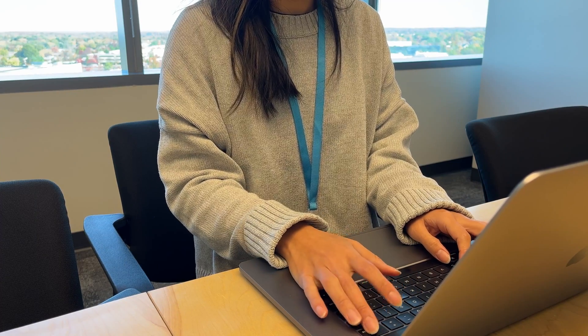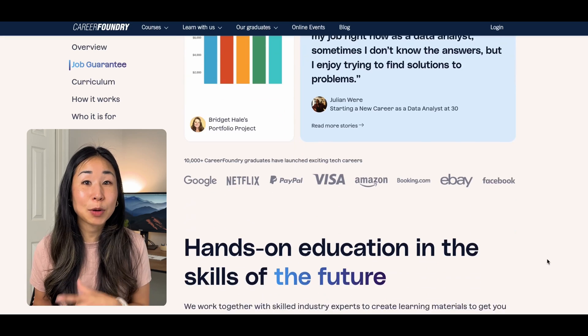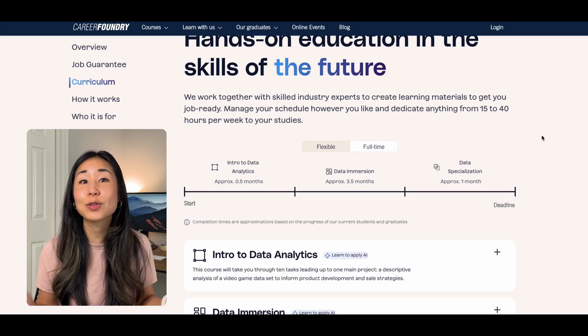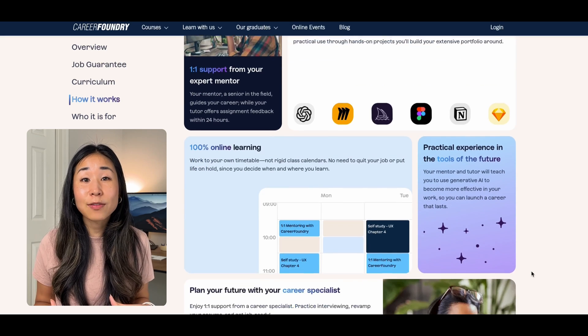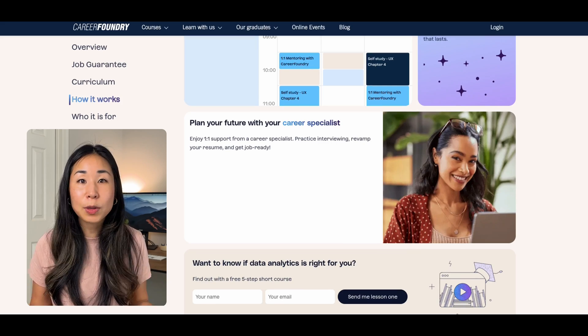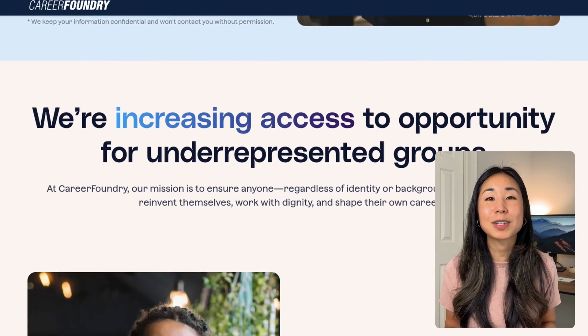If you're thinking about a data analyst career but have no idea where to start, you're going to love CareerFoundry's career change programs. CareerFoundry offers a data analytics program that is flexible, online, and will take you from complete beginner all the way to job ready. They have a job guarantee — if you don't get a job within six months of graduating, you will get your money back. You'll have a professional portfolio by the end of the program and not one but two dedicated mentors who are industry experts. I'm excited to partner with them to announce their Changemaker Scholarship with the focus of increasing opportunity for underrepresented groups.